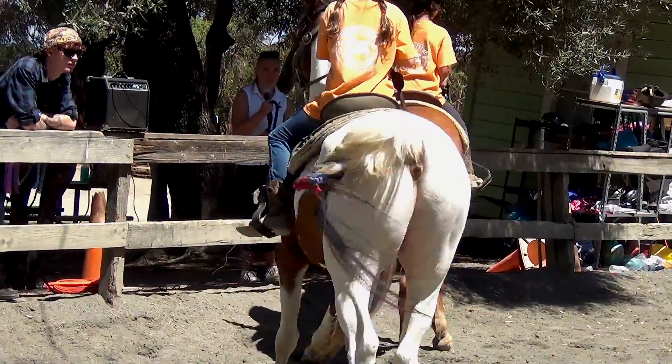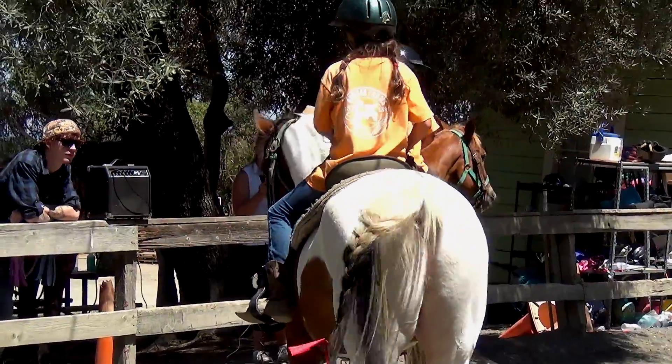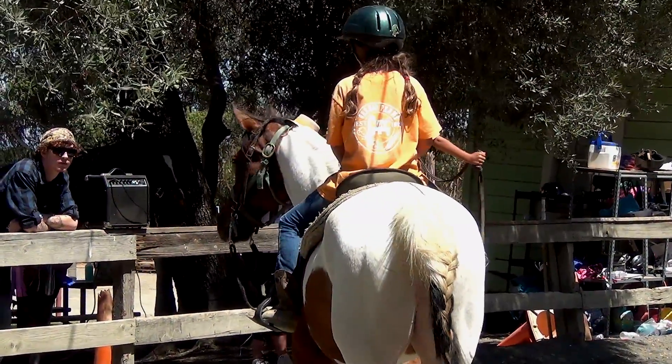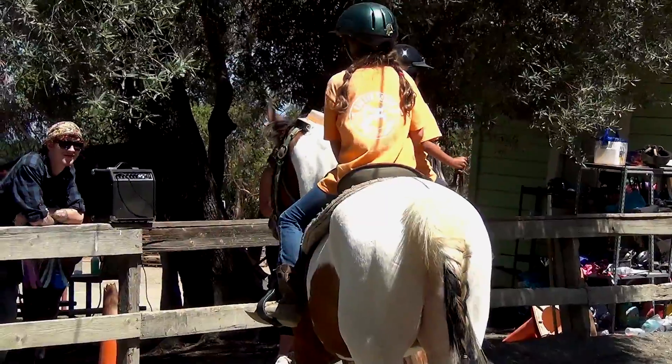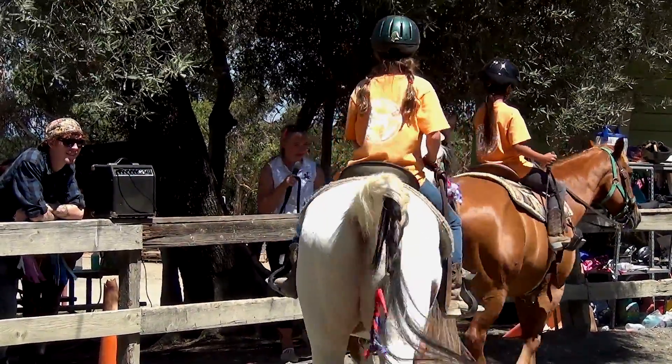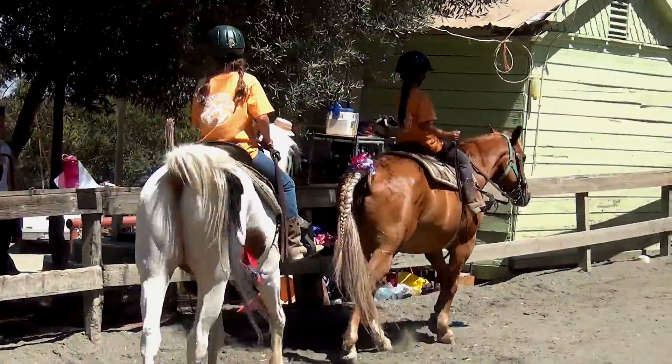And you're going to back up. Put it in reverse. Good, and now we're going to go ahead and walk again. And we're going to line up to canter.